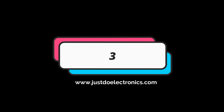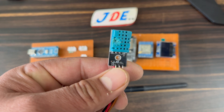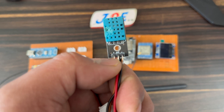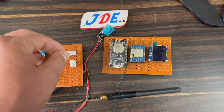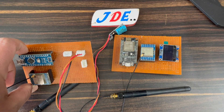The third project is the DHT11 sensor-based temperature monitoring system. When I provide some heat using a lighter, the DHT11 sensor already displays the proper temperature and humidity readings.